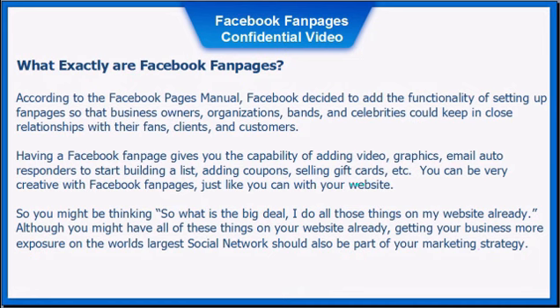You might be thinking, what's the big deal — I already do all these things on my website. Although you might have all these features on your website already, getting your business more exposure on the world's largest social network should also be part of your marketing strategy.